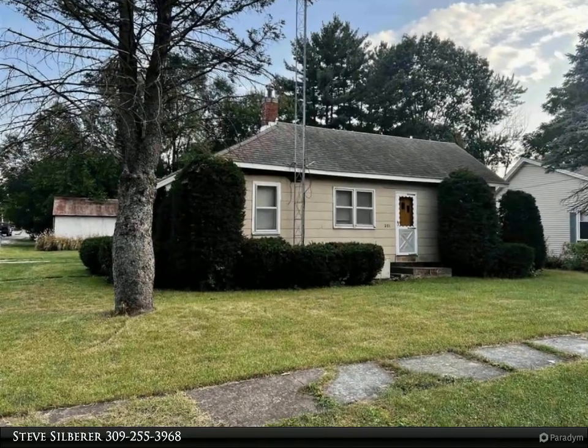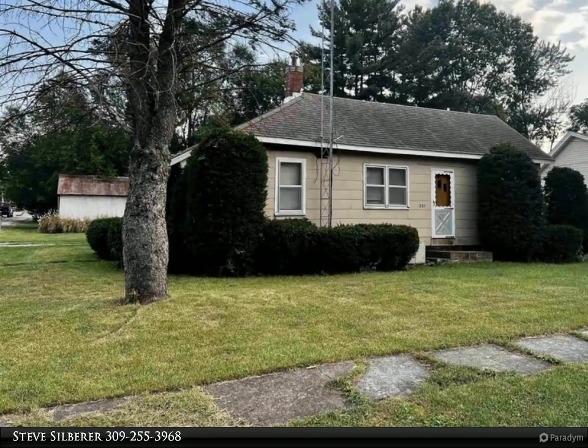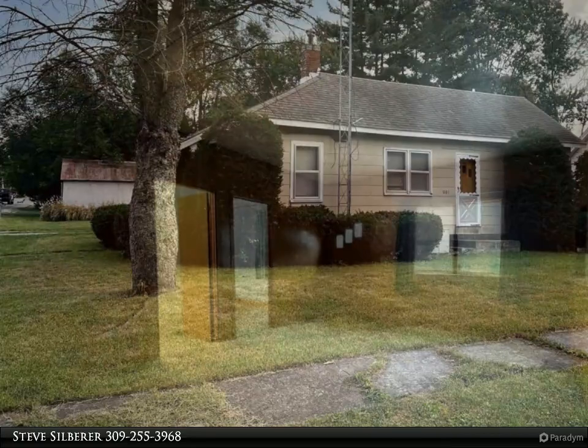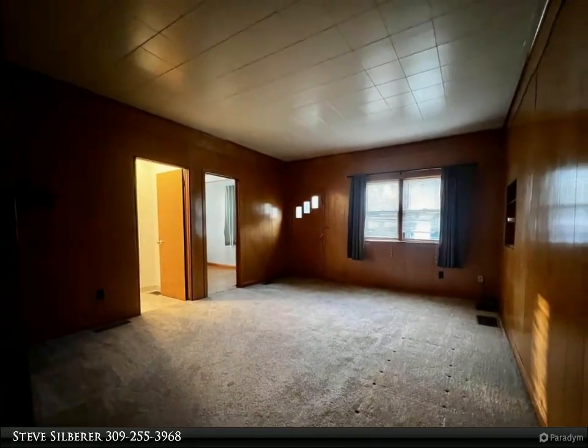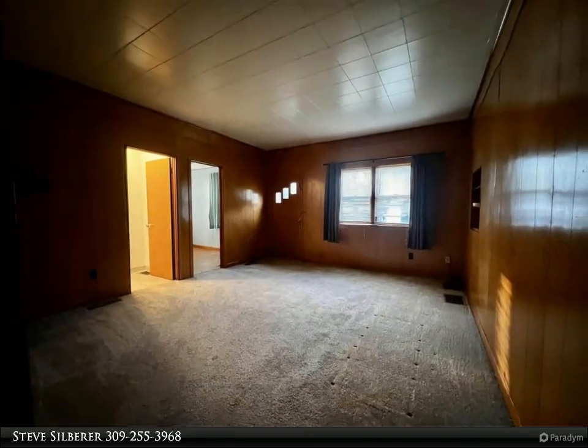This two-bedroom home located in Colchester, IL, just steps from the grade school, is on a corner lot and has a large eat-in kitchen and large laundry/mud room with a wall of storage cabinets.